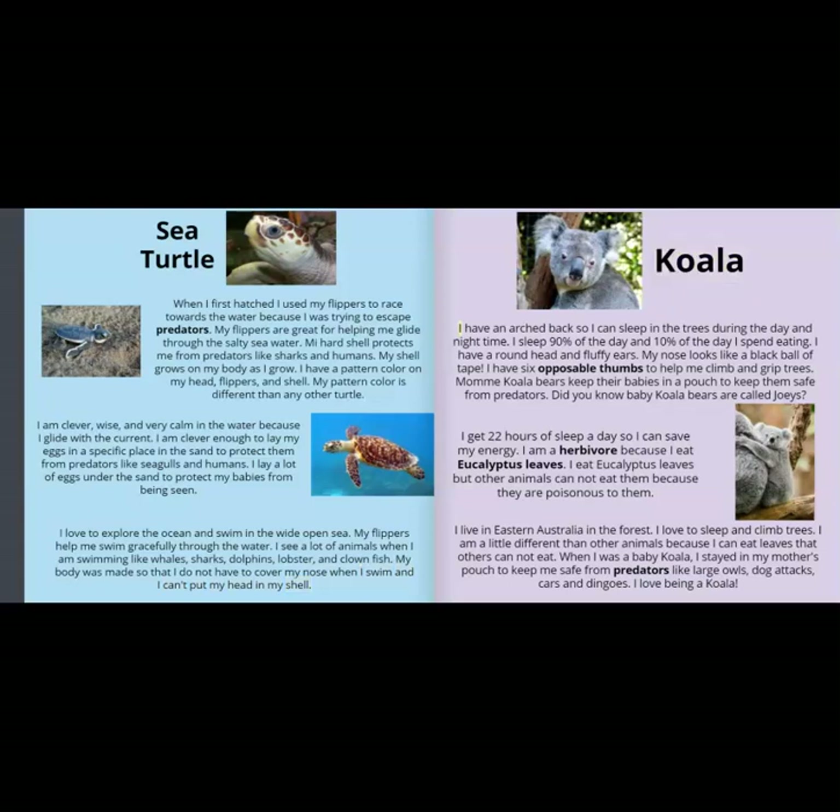Koala. I have an arched back so I can sleep in the trees during the day and night time. I sleep 90% of the day and 10% of the day I spend eating. I have a round head and fluffy ears. My nose looks like a black ball. I have six opposable thumbs to help me climb and grip trees. Mom koala bears keep their babies in a pouch to keep them safe from predators. Did you know baby koala bears are called joeys?